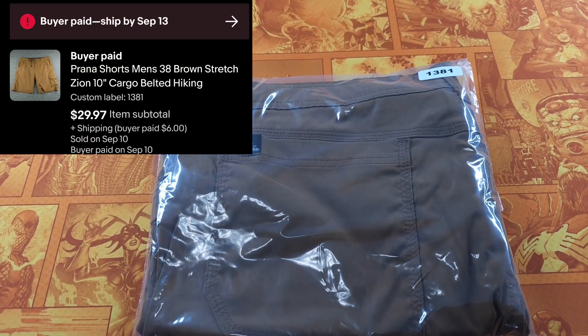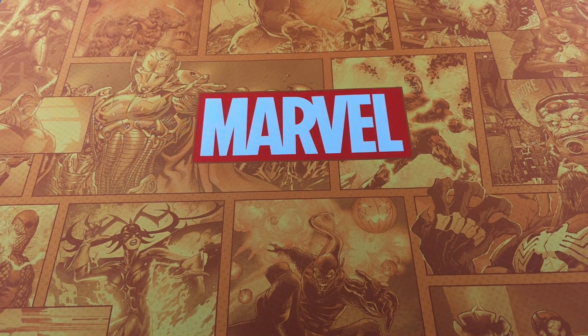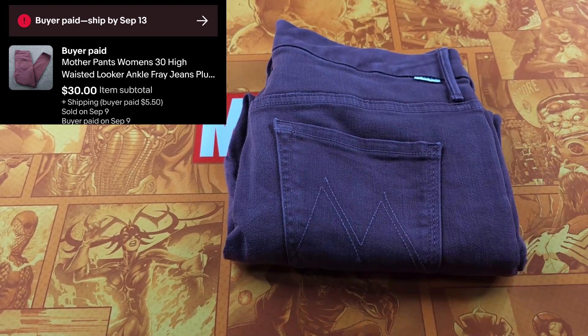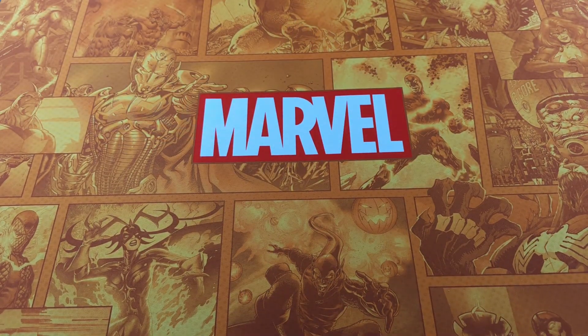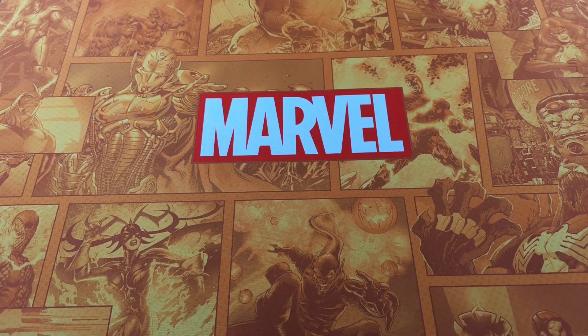Another Prana item — these shorts sold in less than a month for $29.97. Prana shorts are still pretty good, not as good as Cool shorts, but still solid. Here's another women's brand — Mother. These were on a new rack. They sold, were returned, then sold again for $30. Some styles of Mother will sell for over $100, but this just wasn't one of them. Mother is still a top-of-the-line brand, so if you shop the women's section often, you are 100% buying that brand on sight.